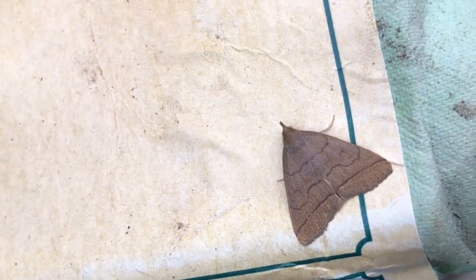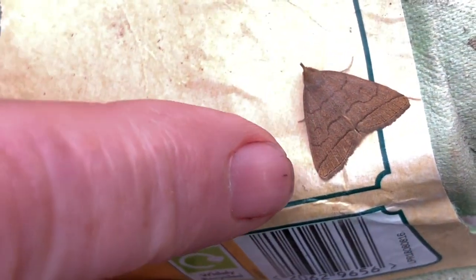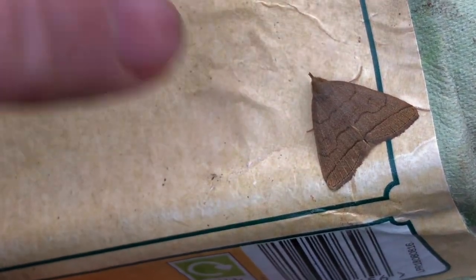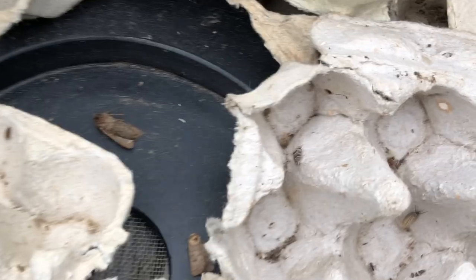There are two species that are very similar — one has a curved last line and this one has a straight line. So this is the one with a straight line; I'll just have to check and figure out who it is.